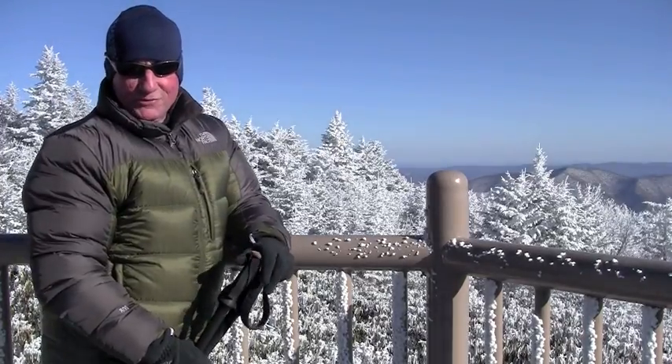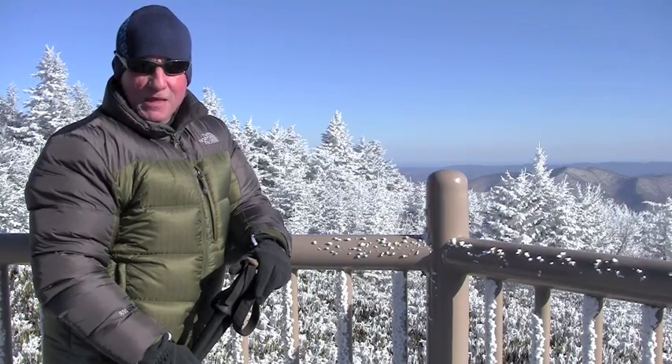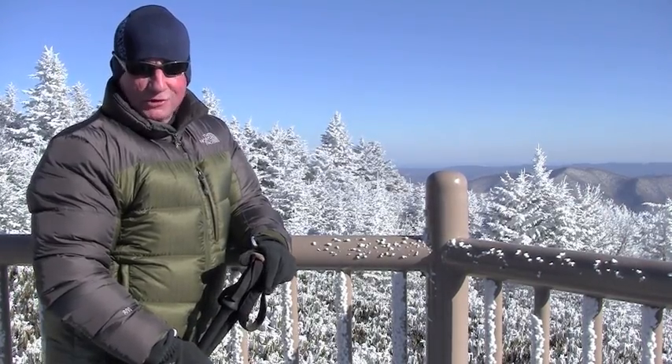Hi, I'm Randy Johnson, author of Southern Snow, the Winter Guide to Dixie, and Hiking North Carolina. On Roan Mountain, let me introduce you to one of my favorite places to cross-country ski.